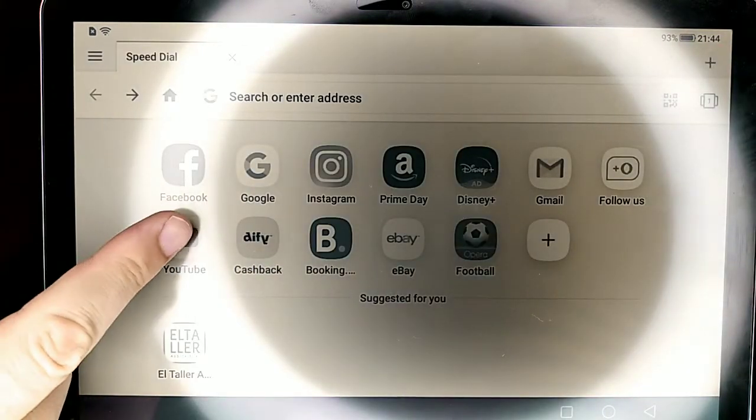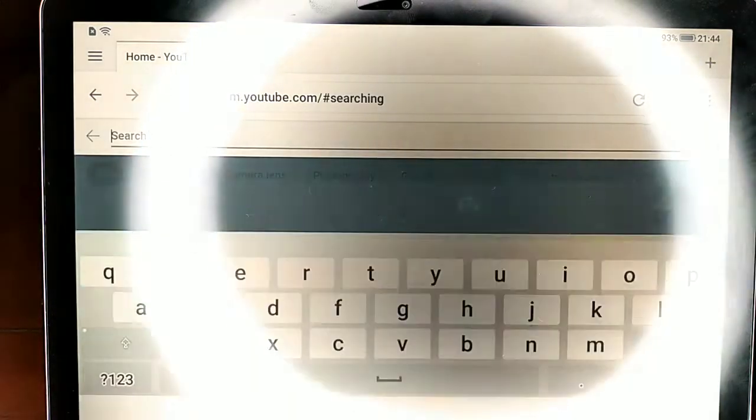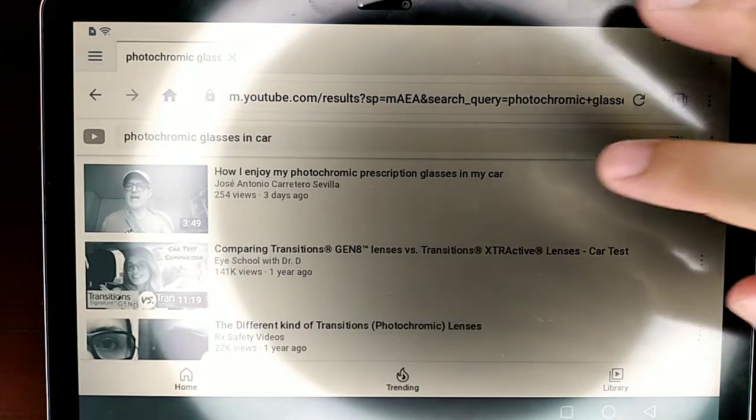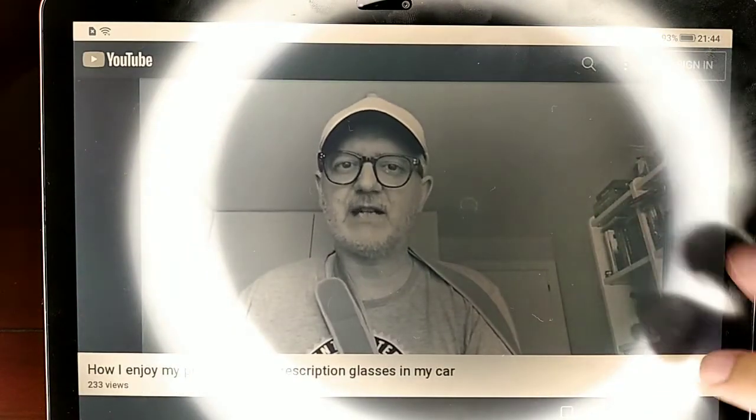The tablet comes with Android, so I have been able to install apps on it, and even edit videos, although without seeing the color. The tablet can also be used as an external monitor, so you can also use it with your Windows PC.